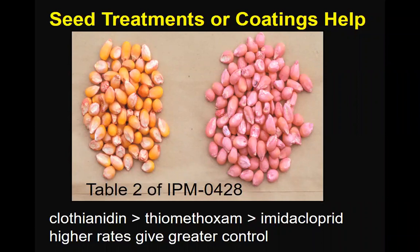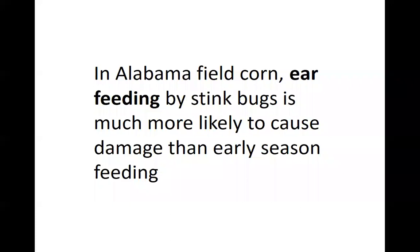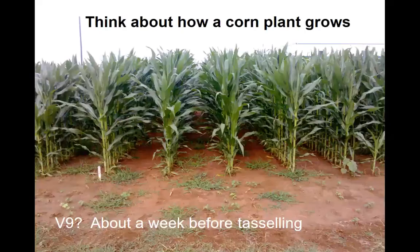Seed treatments and seed coatings help with stink bug control, particularly when we use the higher rates of the different insecticide seed treatments. Generally, the higher the rate, the more effective it is against stink bugs, and we do see a difference between the different seed treatments — with clothianidin giving the greatest amount of control, then thiamethoxam, and then imidacloprid. That provides a little protection from stink bug damage in early season, which is not all that common anyway. Ear feeding by stink bugs is much more likely to cause us problems than that early season feeding.